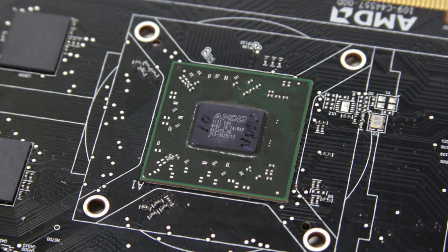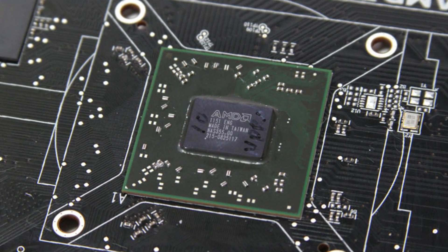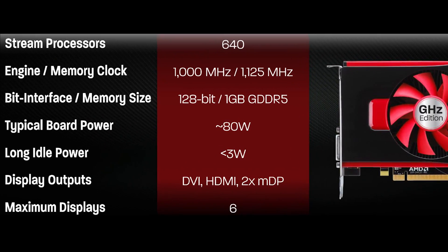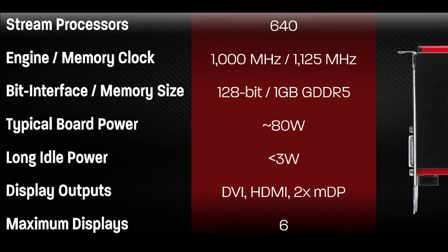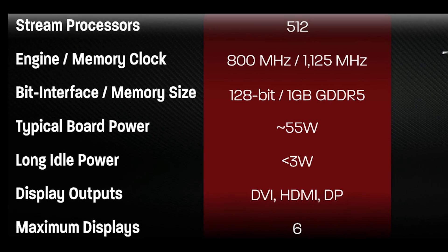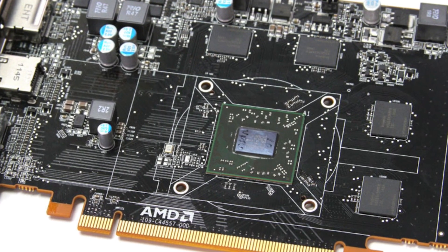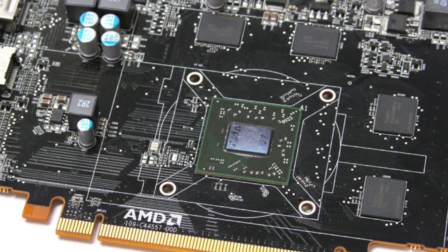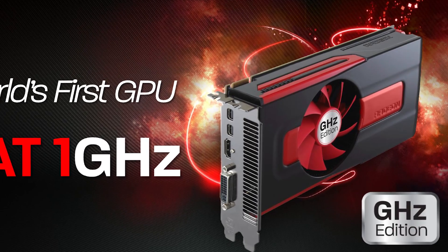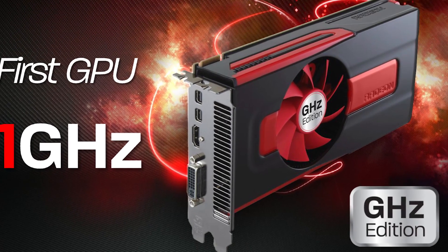Cape Verde is built in the same 28nm process as the Tahiti part found on the Radeon HD 7900 series, though this one only has 1.5 billion transistors. The Radeon HD 7770 uses the full GPU with 10 compute units and 640 total stream processors running at 1 GHz clock speed. The Radeon HD 7750 runs at 800 MHz and includes 512 stream processors. Both cards have 1 GB of memory running at 1125 MHz and 72 GB per second of bandwidth. AMD has given the title of GHz edition to the Radeon HD 7770, making it the first reference board to ship with a clock speed breaking the 1 GHz barrier.